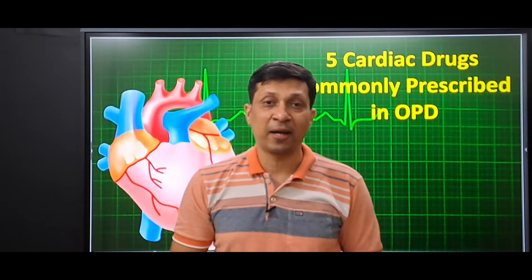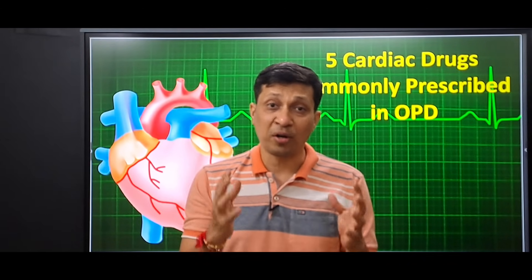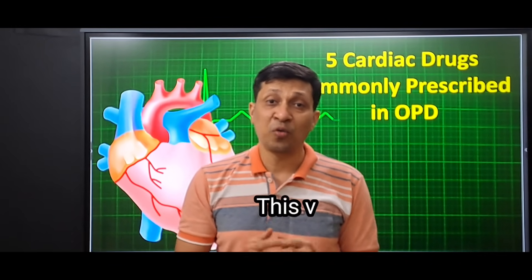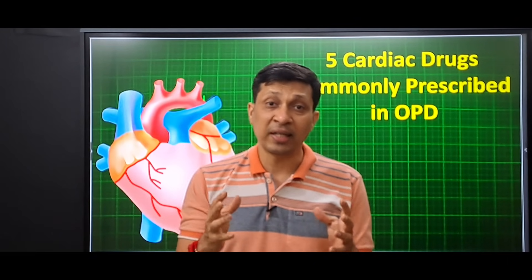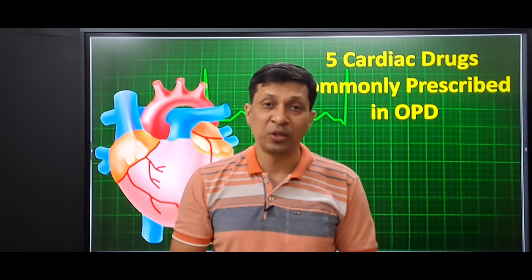OPDs are flooded with cardiac patients every day, but do you know the five drugs that doctors prescribe the most and why? In today's video, we are going to discuss the five most important and most common cardiac drugs that you will see in your clinic every single day.